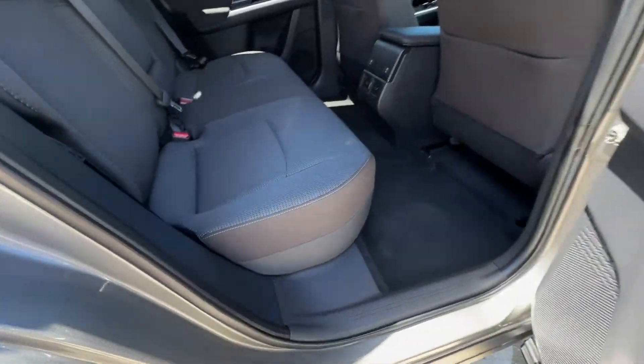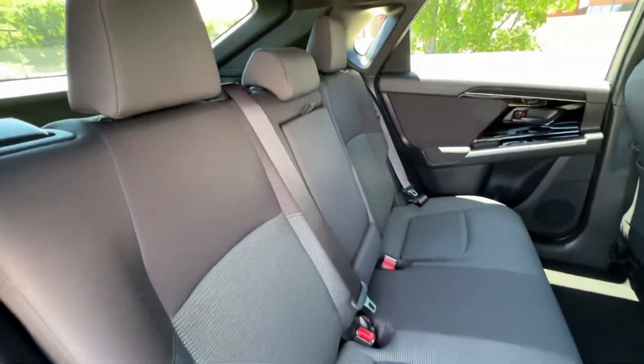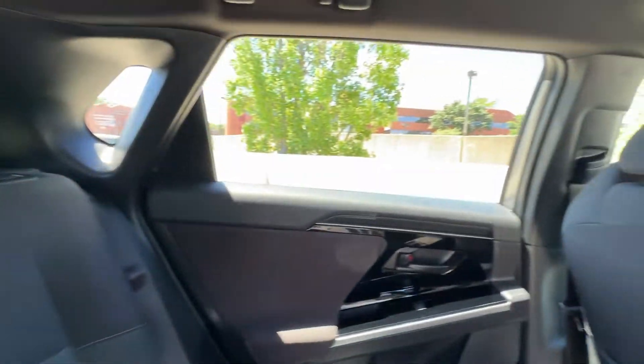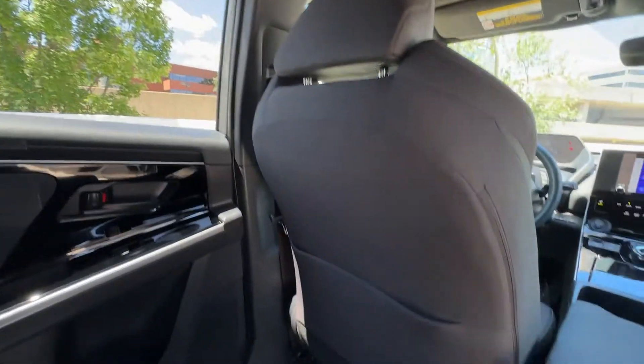Feel relaxed and ready for whatever the road has in store in this adventure-seeking Solterra. Treat yourself to a test drive today — our staff will toss you the keys and give you an outstanding customer experience.